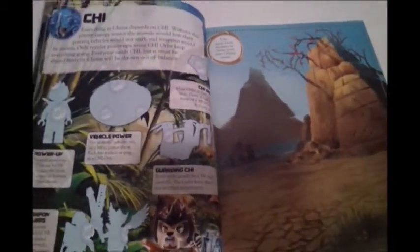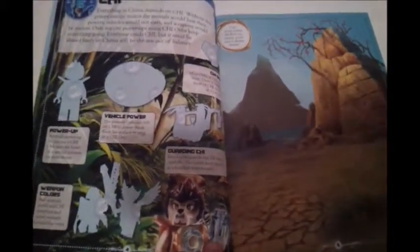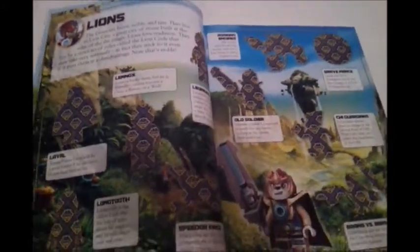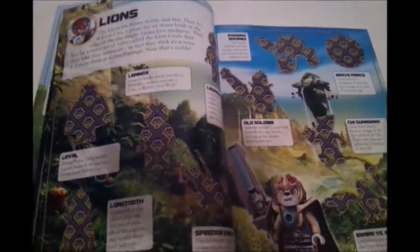Here we have the Chee. They have a lion right there. Next we have lions, and a bunch of sticker places.